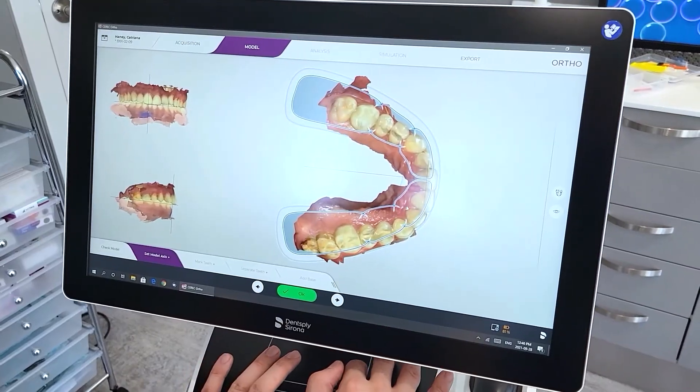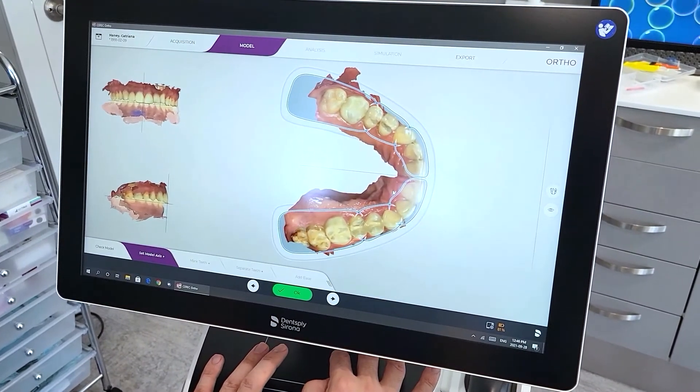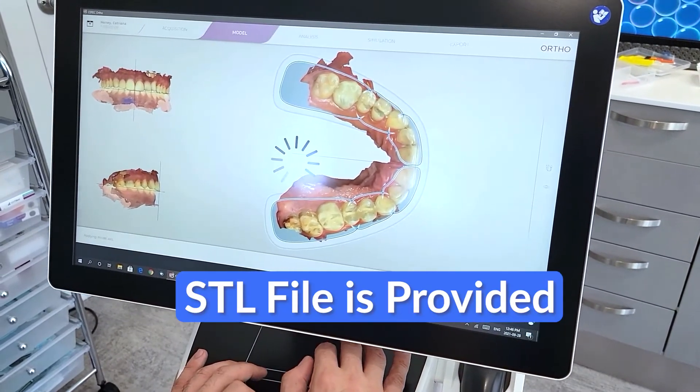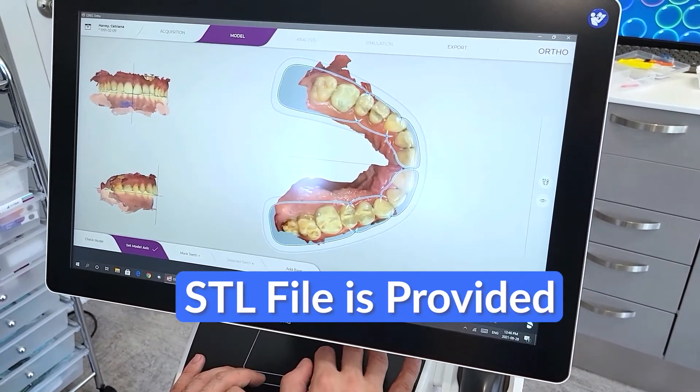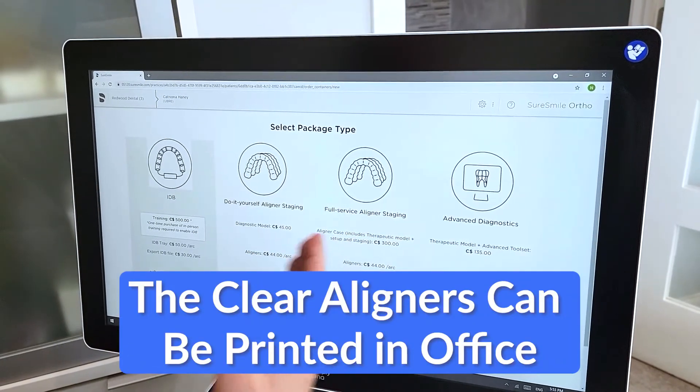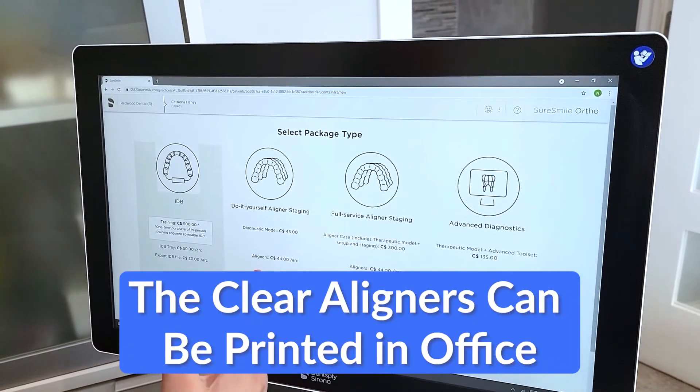I use SureSmile more often now because I print my aligners in-office. With SureSmile, you are able to get the STL file, which allows you to get your aligners printed in the office. By doing this, I have already saved $2,500 — instead of paying $3,000 to Invisalign, I'm now paying only $400 to get my aligners printed in my office.